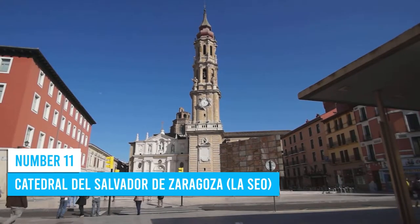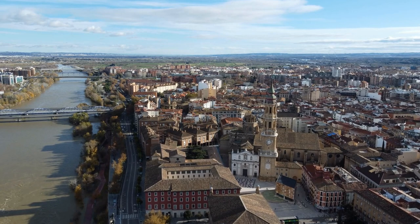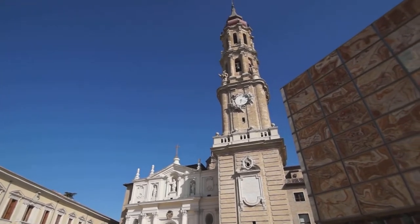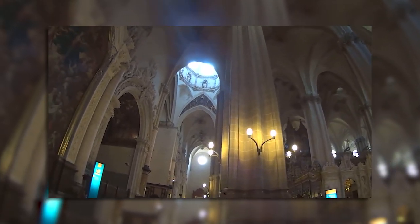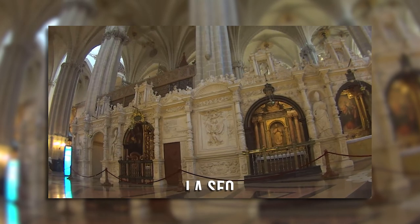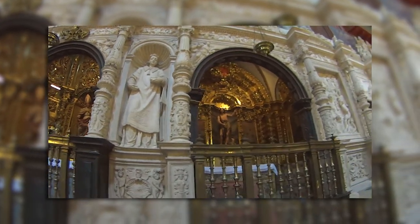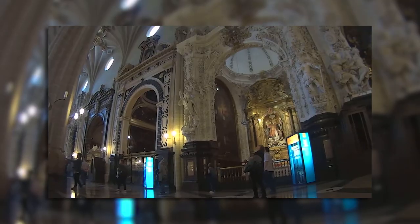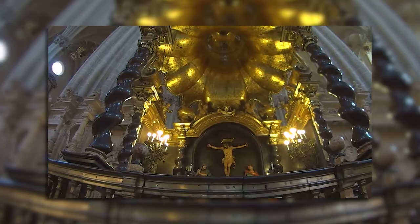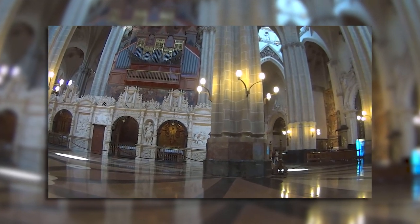Number 11: Catedral del Salvador de Zaragoza. The Cathedral of the Savior is an ideal attraction for anyone exploring the rich history and vibrant culture of Zaragoza — a true architectural masterpiece. Step inside and marvel at the blend of styles spanning centuries. La Seo, as it's lovingly called, is not just a place of worship but also an engaging museum. Explore its halls and appreciate the exquisite collection of ancient tapestries that shed light on the past, transporting you to another time.